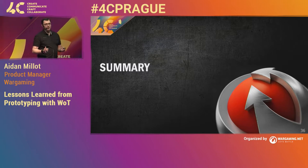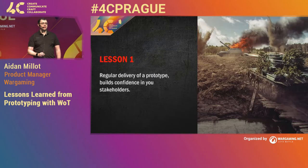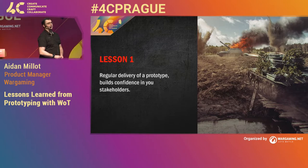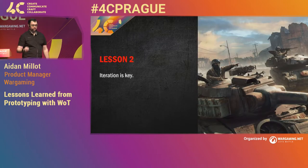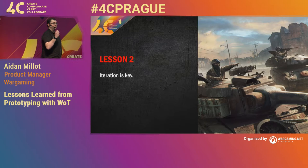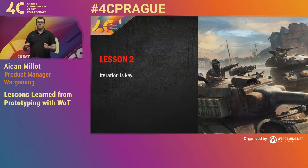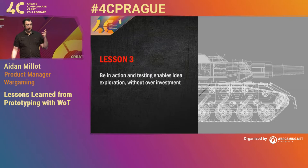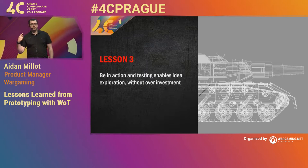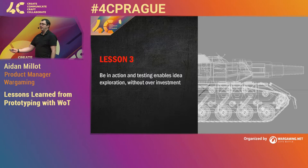I'm just going to go through a summary of those key lessons we learnt while building prototypes. First: make sure you deliver constantly. Deliver regularly — the earlier you can deliver, the better. Just make sure you hit that constant rhythm so that your stakeholders know when they're expecting the next build. Iteration is key — make sure you're able to use your developers effectively. They're your most valuable asset. You need to enable them to iterate fast. Be in action — by being able to test things constantly, you're able to explore ideas without over-investing. Build your best idea now, see what it's like, and iterate rather than spending all your time over-designing and never building anything.